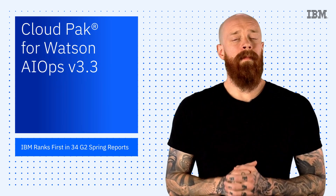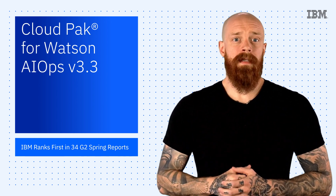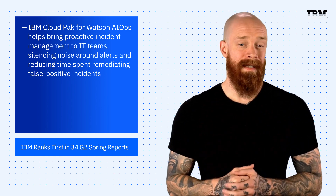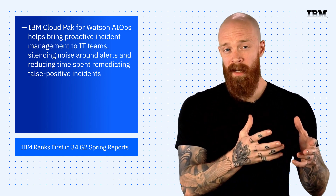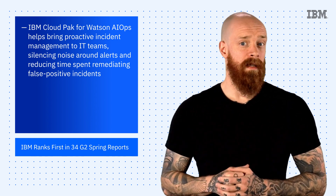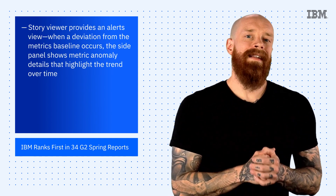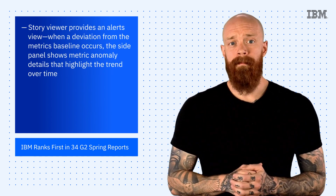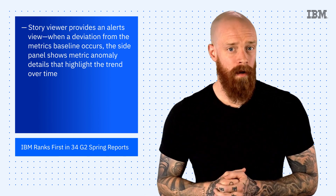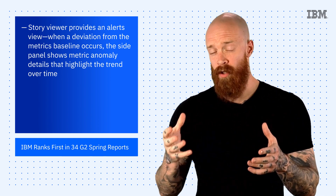Next up, I want to talk a bit about version 3.3 of IBM Cloud Pak for Watson AIOps. Version 3.3 helps bring proactive incident management to IT teams, silencing noise around alerts, and reducing time spent remediating false positive incidents. In particular, the story viewer brings proactive incident resolution to the forefront, provides an alerts view, and when a deviation from the metrics baseline occurs, the side panel shows metric anomaly details that highlight the trend over time.